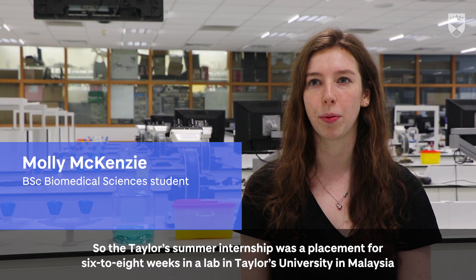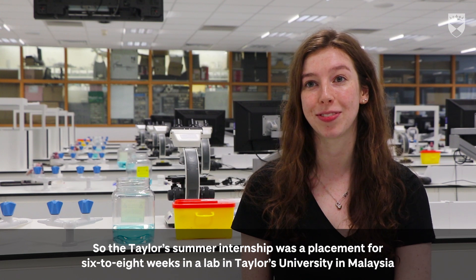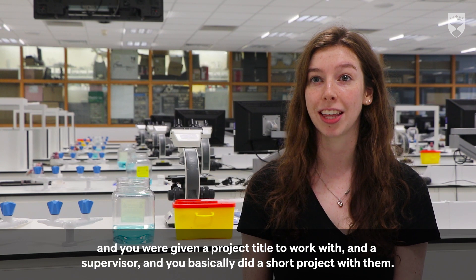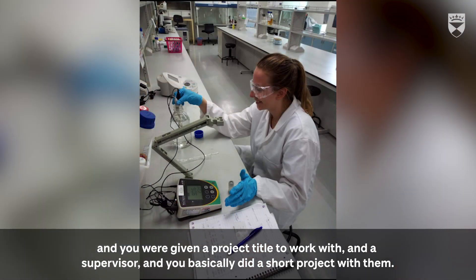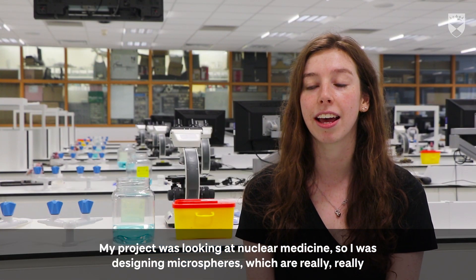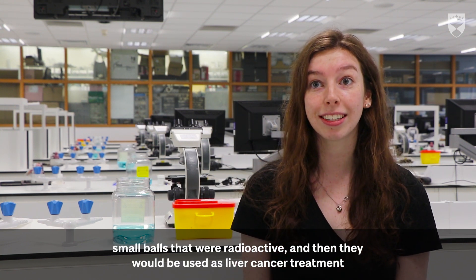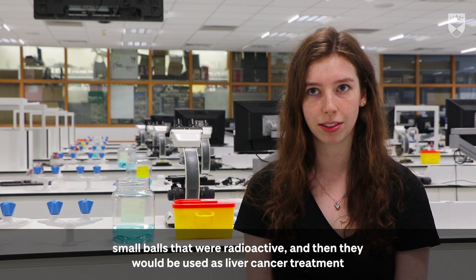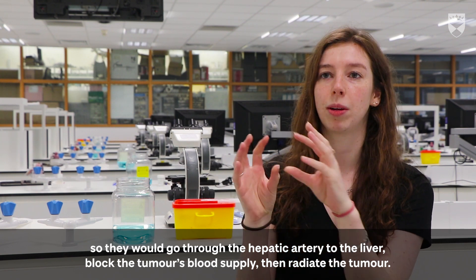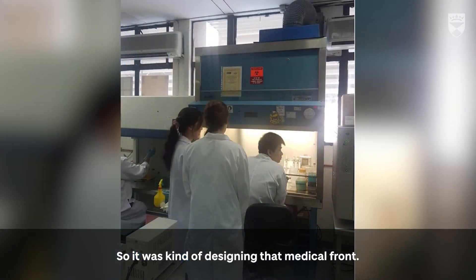The Taylor Summer Internship was a placement for six to eight weeks in a lab at Taylor's University in Malaysia. You were given a project title to work with a supervisor and basically did a short project with them. My project was looking at nuclear medicine, so I was designing microspheres — really small beads that were radioactive — which would be used as liver cancer treatments. They would go through the hepatic artery to the liver, block the tumor's blood supply, and radiate the tumor as well.